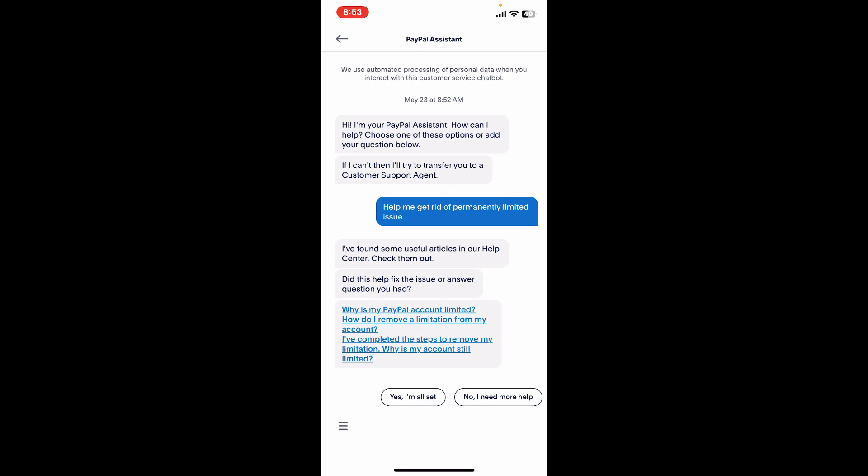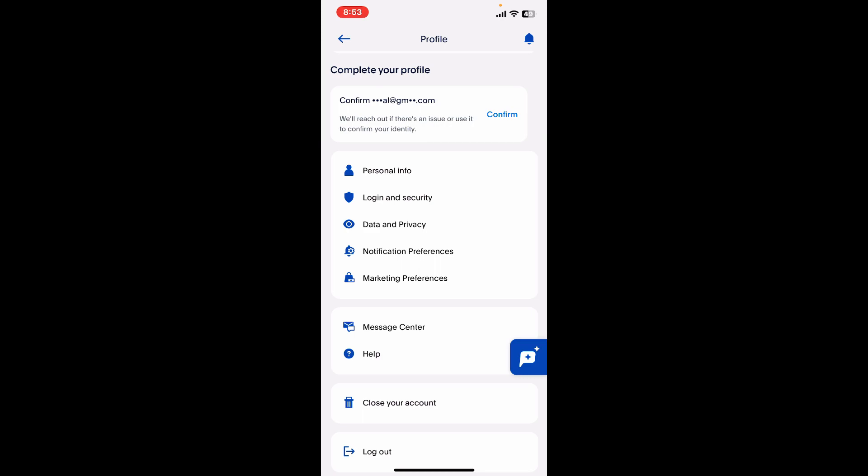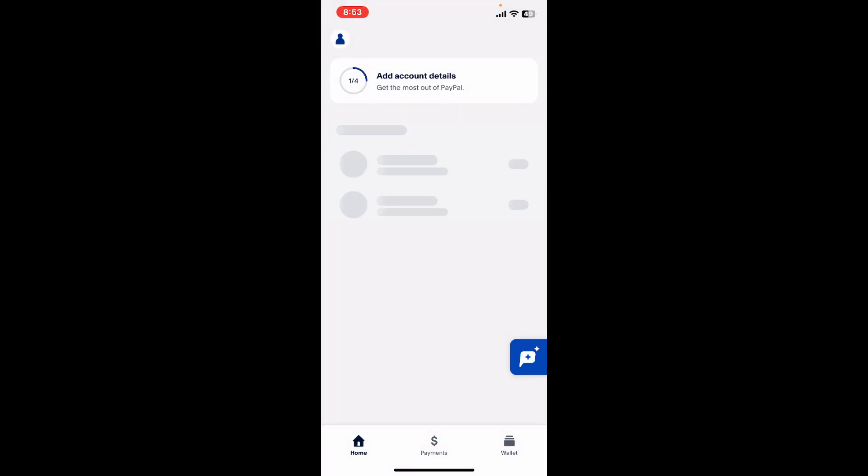If the PayPal Assistant can give you some solutions, go ahead and follow through the instructions. If the PayPal Assistant cannot help you, it will automatically transfer you to a customer support agent where you can explain the situation and get help to resolve it.